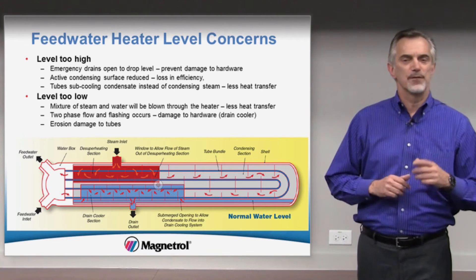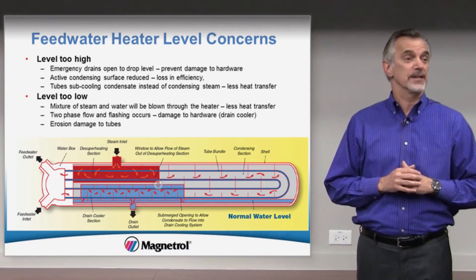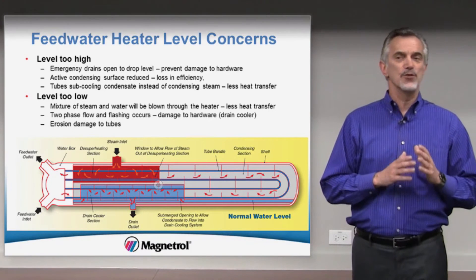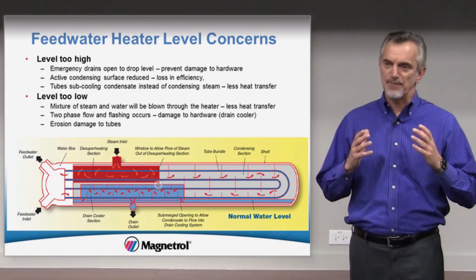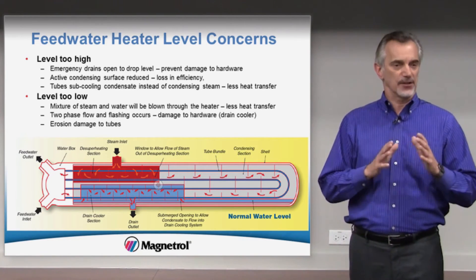Achieving optimum water level in a feedwater heater is a critical component of maximizing energy transfer and minimizing controllable losses. Precision control of the feedwater heater during baseload and cycling operations provides operators with the high degree of data certainty necessary to optimize the feedwater heater condensing zone. This is important for improved heat transfer during the condensation process and will have a profound impact on the final feedwater heater temperature and ultimately heat rate, all without jeopardizing expensive hardware.